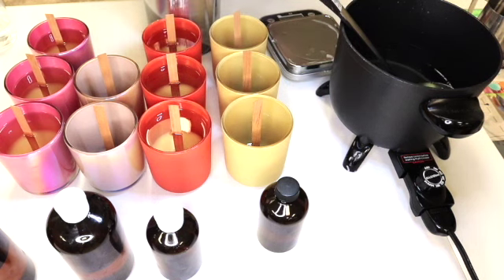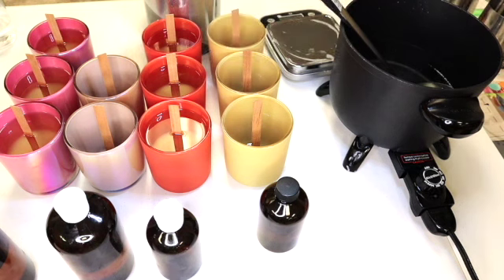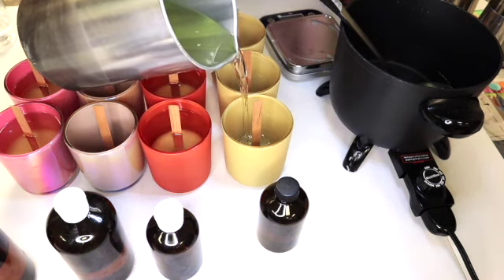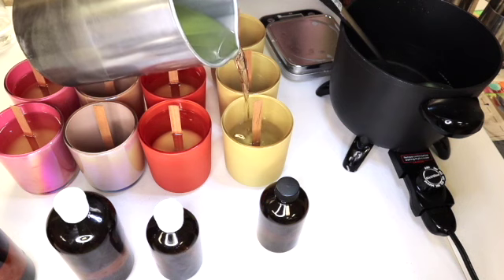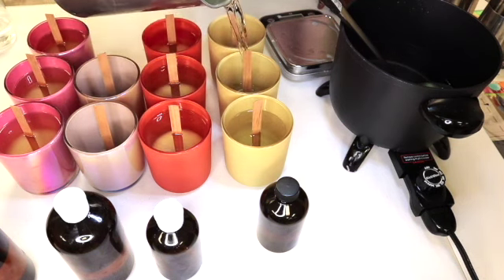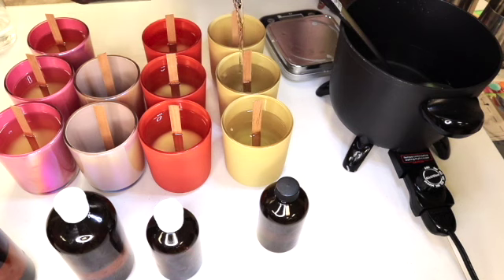Some soy wax also contains pesticides. If you want a natural soy wax, make sure to ask your supplier if your wax contains any pesticides or anything — especially if you want a 100% natural wax. Make sure you ask them if they did not add any additives in there or any hardener to make it hard or something like that. So just make sure you ask your supplier.